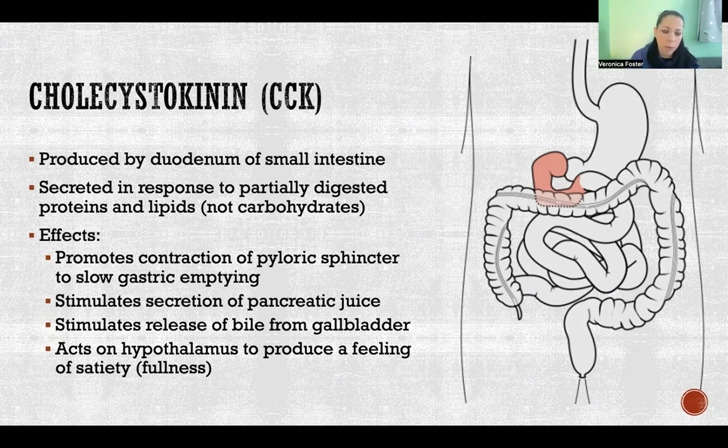One of its actions is promoting contraction of the pyloric sphincter to slow gastric emptying. That sphincter closes off where the stomach empties into the duodenum, so it strengthens that contraction, providing more regulation and slower gastric emptying — meaning the stomach contents empty more gradually into the duodenum.